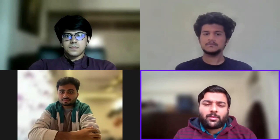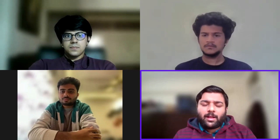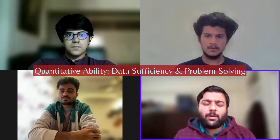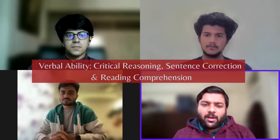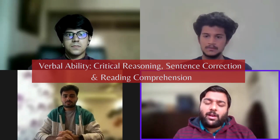GMAT has four sections. Two of them are part of the 800 score component — that is the Quantitative part and the Verbal part. Quantitative has two subsections: data sufficiency and problem solving. Verbal has three sections: critical reasoning, sentence correction, and reading comprehension.